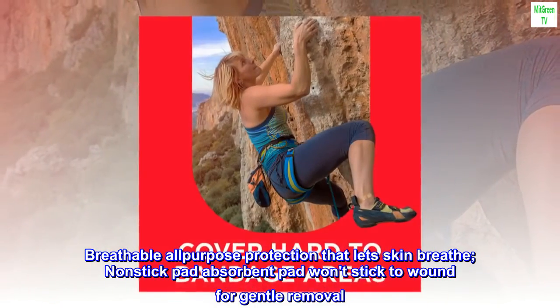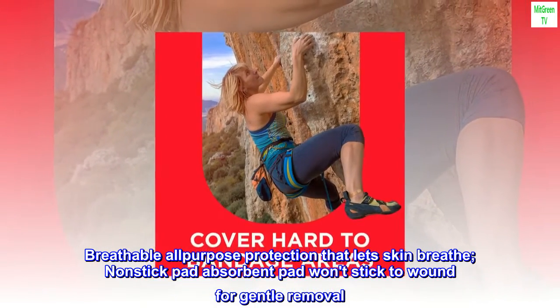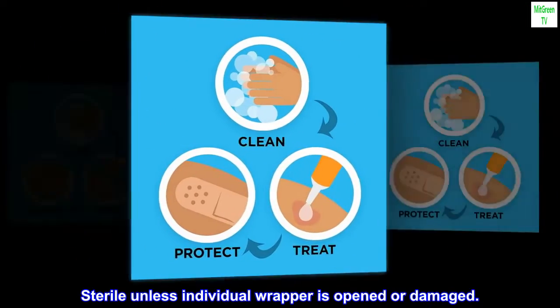Breathable all-purpose protection that lets skin breathe. The non-stick absorbent pad won't stick to the wound for gentle removal. Sterile unless the individual wrapper is opened or damaged.